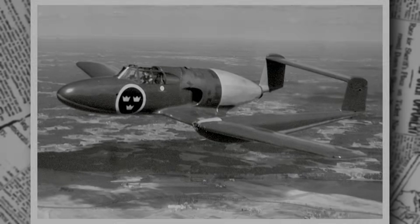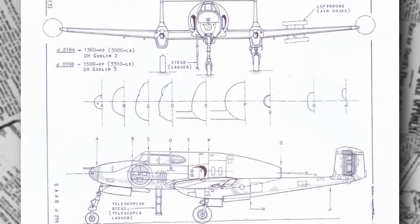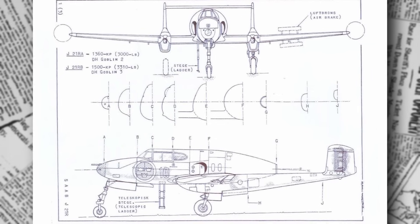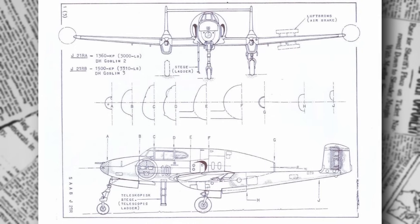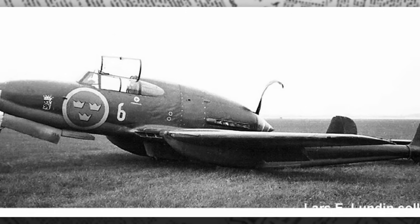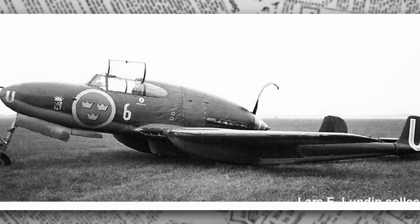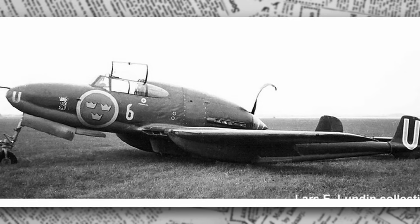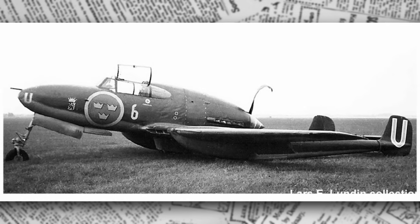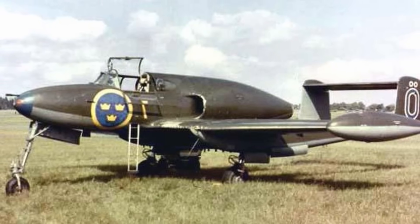The aircraft's construction blended innovation with practicality. The fuselage, a semi-monocoque structure, used aluminum skin over a steel frame, with wooden panels in non-critical areas to conserve metal. The twin booms, connected by a horizontal stabilizer, housed the tail control surfaces, including two vertical rudders for yaw control. The cockpit, positioned at the front, offered excellent visibility, with a sliding canopy that pilots could open in flight. The cooling system, with radiators integrated into the wings, was a clever design, though it required careful maintenance to prevent leaks. One quirky flaw was the limited rearward visibility, a drawback in dogfights.